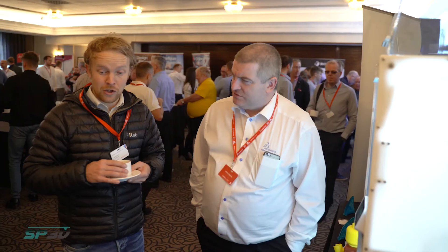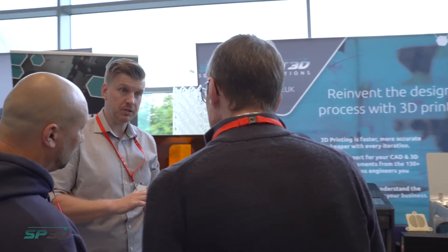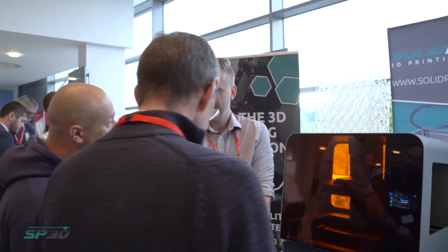Throughout the course of the year we'll be running customer events. These are a great way to look at the printers and see live demos. We'll look at features of the printers, open up STL files, show how to send them through to the printer, and explain the details of how prints come out and how you can use them if you decide to purchase.